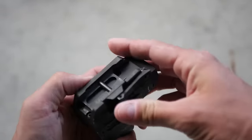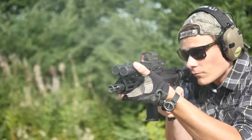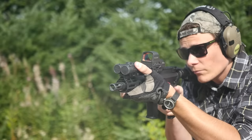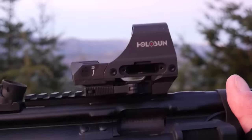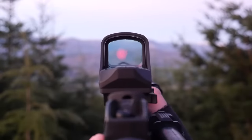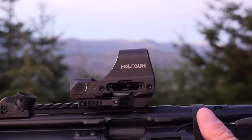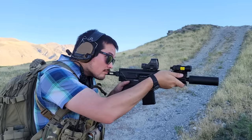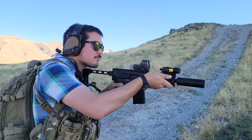The HS510C is the only optic on this list not powered by CR-123 — instead it uses a normal CR2032 button battery in a side-loading tray. It has a typical advertised 50,000 hours of battery life, or 20,000 using the full circle dot reticle. It also has automatic off, shake awake, and a solar mode with an onboard super capacitor that can actually charge up and provide full brightness — making it the only solar-powered optic that actually kind of works. It has 10 daylight settings and 2 night vision settings, decent light transmission, and a large window, though the brightness settings are not really sufficient to cover a wide range of environments.